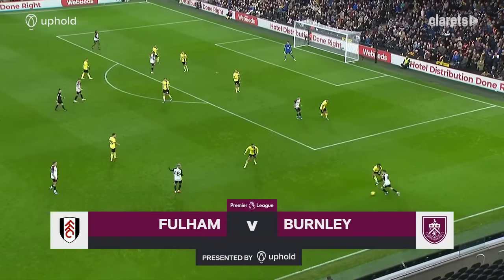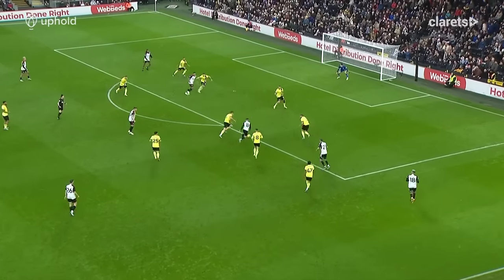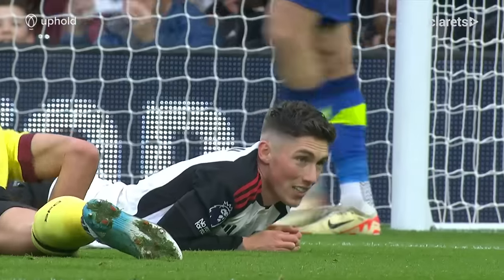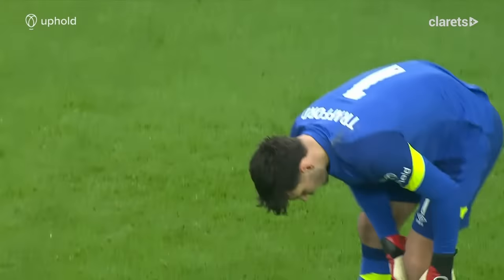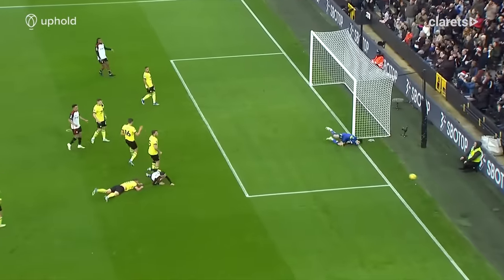Good five minutes this for Fulham. Wilson driving at Odderbeer, comes inside, Pugman gets another touch in the box here. Shot saved by Trafford, moving to his left-hand side. Good effort from Wilson, was a bit fortunate to get the ball back, but that's a decent save.